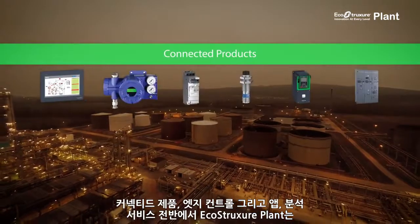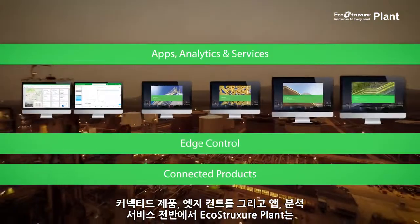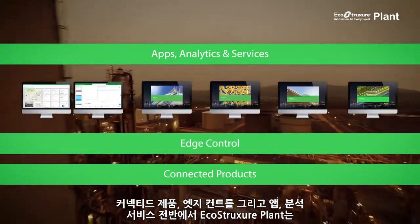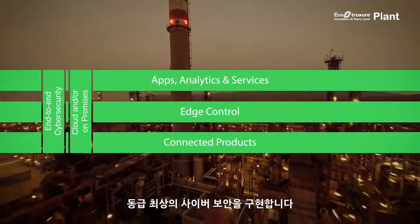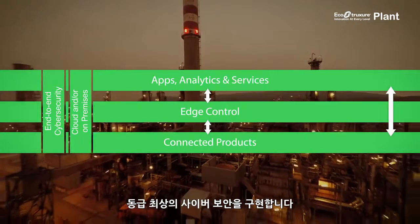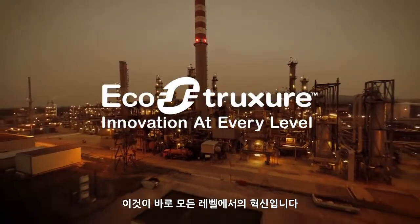With connected products, edge control, and apps, analytics, and services, EcoStructure Plant enables the scalable design and operation of connected systems with best-in-class cybersecurity built-in at each layer. That's innovation at every level.